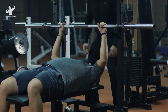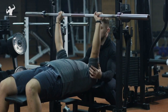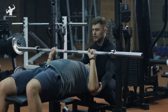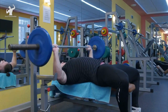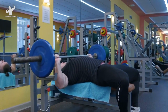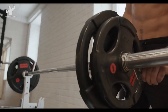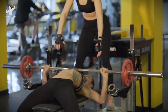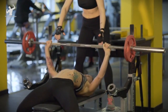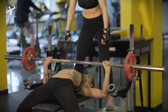Remember to keep your elbows tucked in at about a 45-degree angle to maximize muscle engagement and reduce stress on your shoulders. Here's a form tip: keep your lower back pressed against the bench and avoid excessive arching or lifting your hips off the bench. This will ensure proper stability and prevent potential injuries. If you're a beginner or unsure about the weight you can handle, having a spotter nearby is always a good idea for safety and assistance.